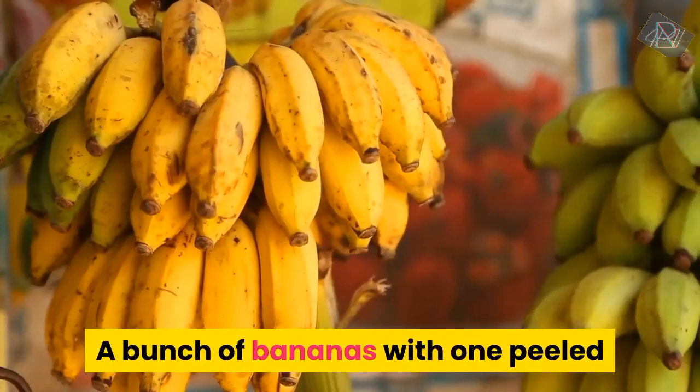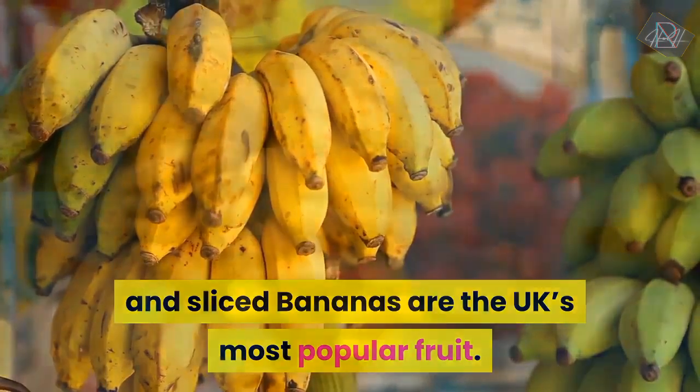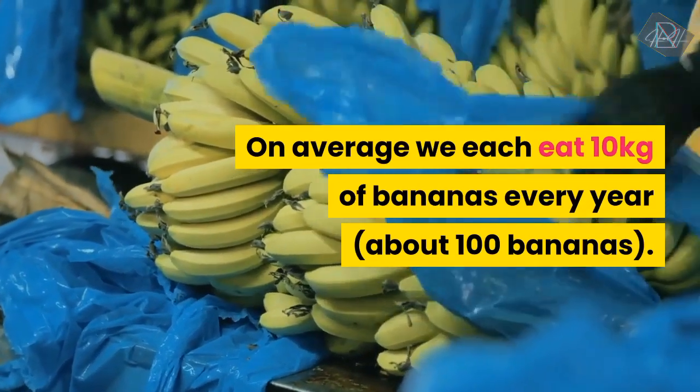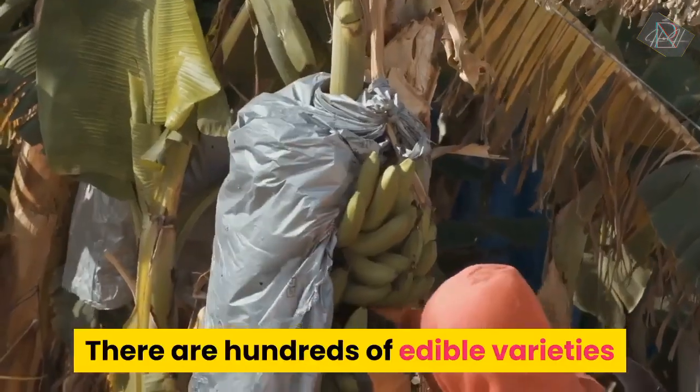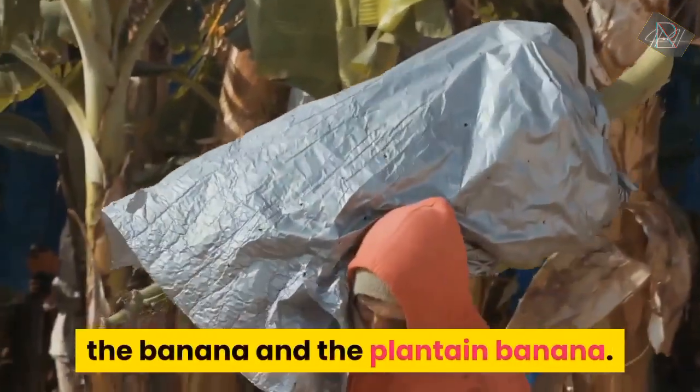Bananas are the UK's most popular fruit. On average we each eat 10 kilograms of bananas every year, about 100 bananas. There are hundreds of edible varieties that fall into two distinct species: the banana and the plantain banana.